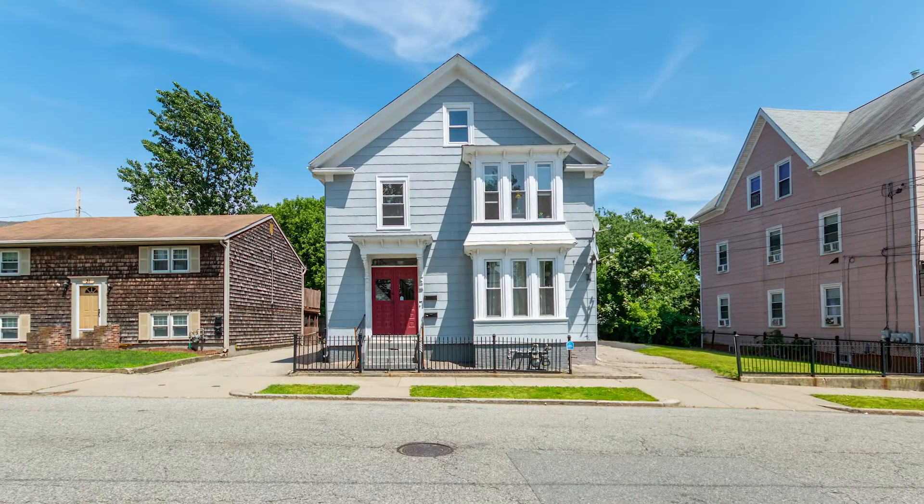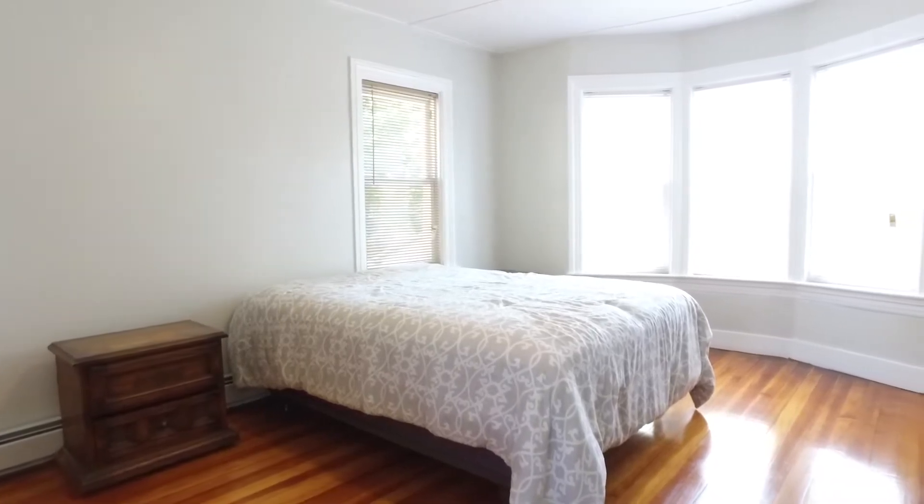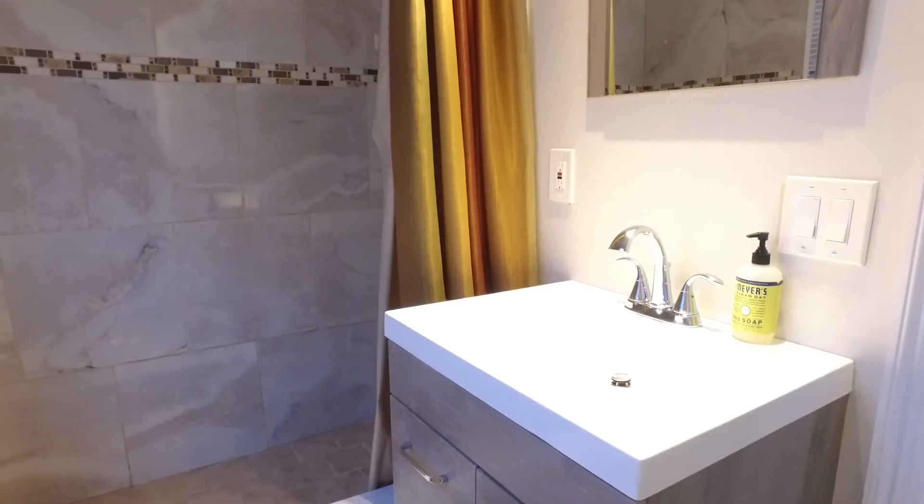Hi, I'm Realtor James Luth, your Market Pro with Here Realty. Today I'm presenting to you my newest listing at 27 Langdon Street in Providence, Rhode Island. This property is a two-family dwelling with seven bedrooms and three full bathrooms. This property is going to be listed for $339,000. I hope you enjoy our video tour.